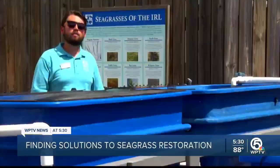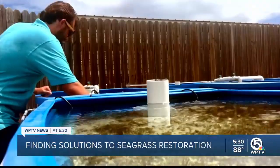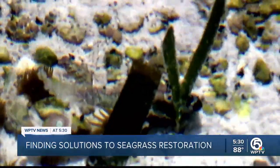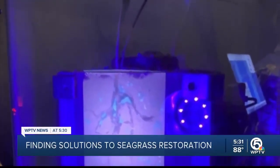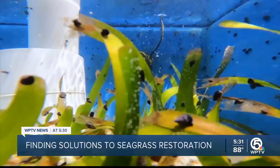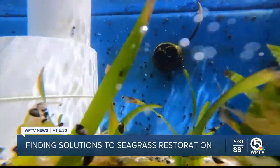But large-scale seagrass mortalities are still occurring. Through Nate's research, however, he found that turtle grass has a new strategy: it was preserving its oxygen — a method that's another step further for seagrass research.